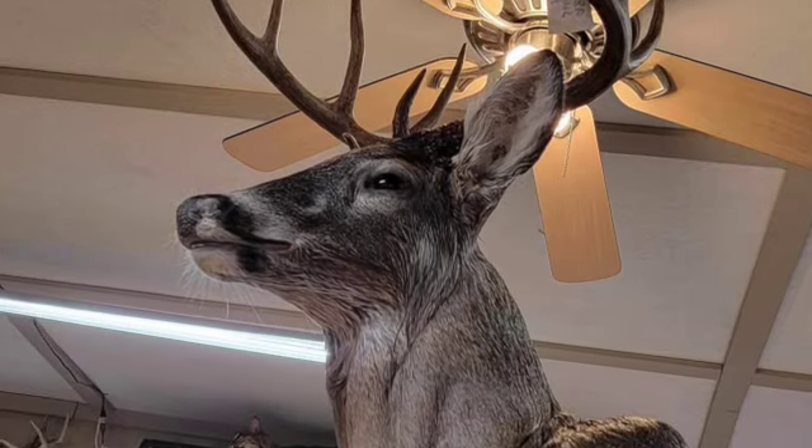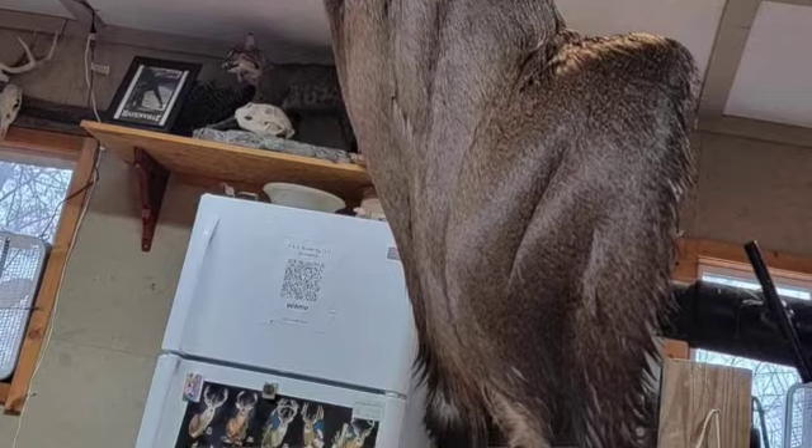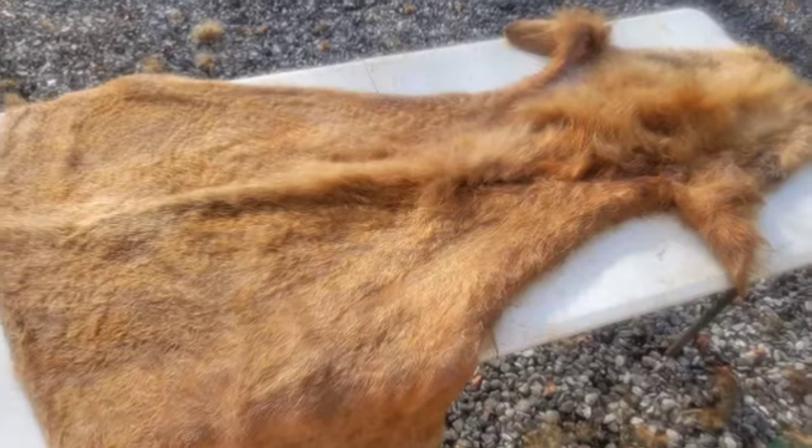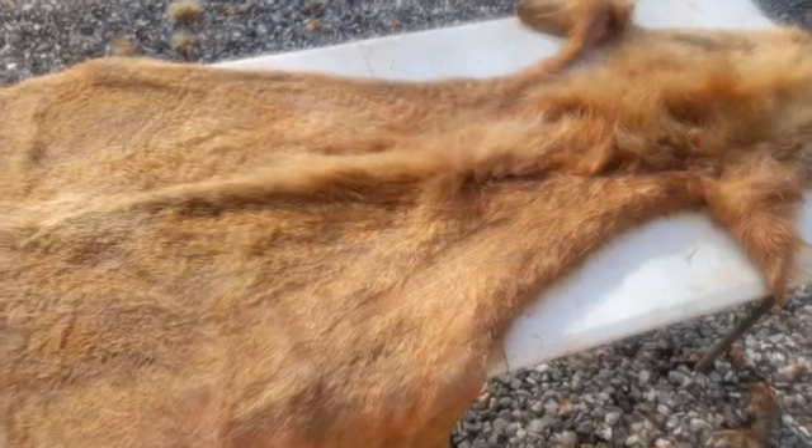It primarily takes up most of my time, especially during deer season — as you can imagine, we stay pretty busy. We do our own tanning, fleshing, and mounting here in the shop. A lot of taxidermists send their hides out for tanning, but we do not — we do it all here. We do wet tanning, and I know a lot of people don't agree with that, but we do our own thing.